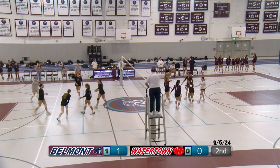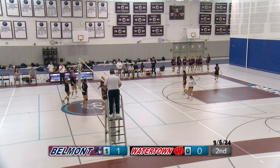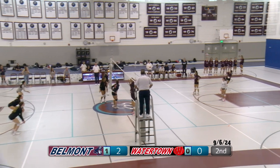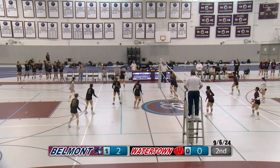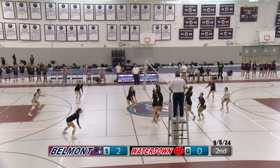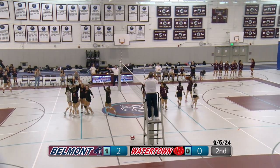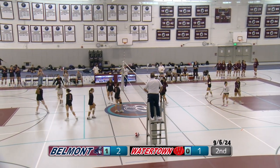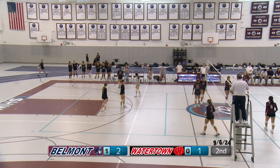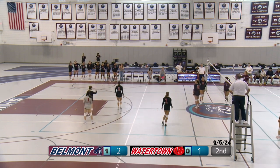A short serve — Watertown wasn't expecting that; they were back in the back of the court ready for that really strong deep serve. Now this one is a deep ball. Watertown hits it over. Belmont frees it over. The refs decide that Belmont was under the net when they hit, which gives the point to Watertown. We can't step over that middle line — it's dangerous for both teams, so it's illegal.